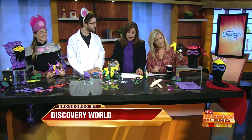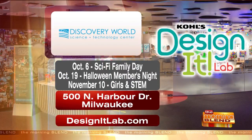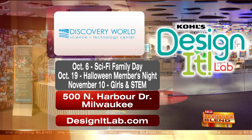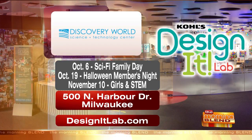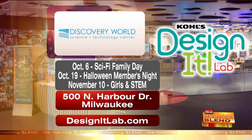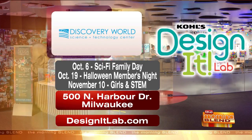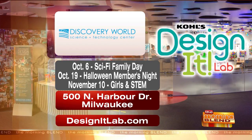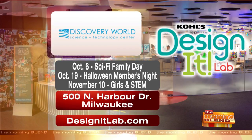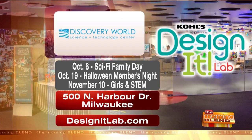Sci-Fi Family Day is tomorrow until 4:15. The Kohl's Design Lab is open until 4:15, and the museum is open until 5. Then on the 19th you have Halloween Members Night, and November 10th is Girls in STEM — science, technology, engineering, and math. You're located on North Harbor Drive in Milwaukee. DesignitLab.com is the website to visit to find the whole lineup. And this month, October, is Forensics Month.